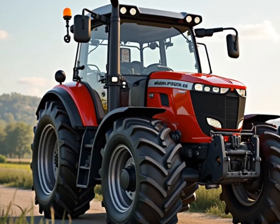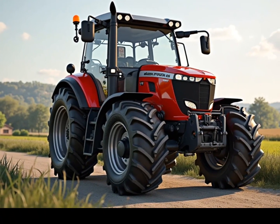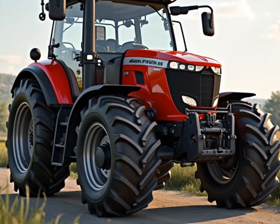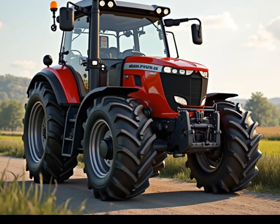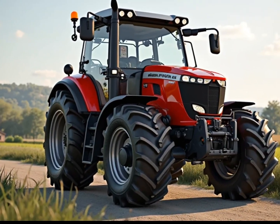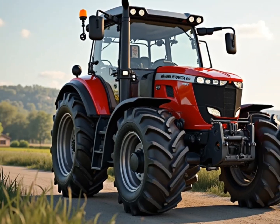All in all, the next generation Massey Ferguson is more than just a new model. It's a vision of what farming equipment should be: efficient, intelligent, and adaptable to a world that's changing fast. It stays true to the brand's rugged roots while pushing forward with smart innovation. This is not just a machine built to work — it's a machine built to lead.